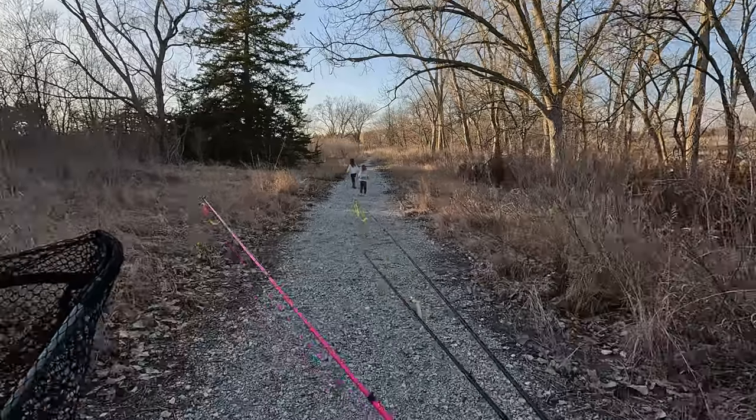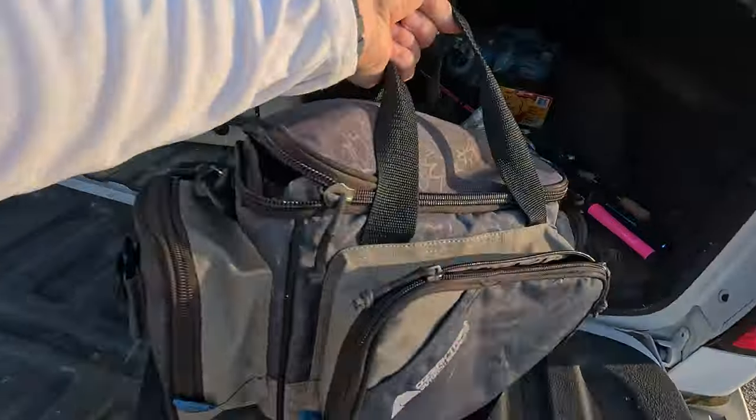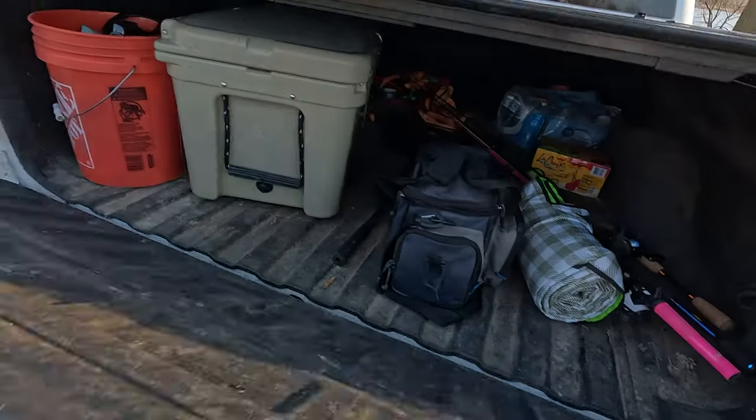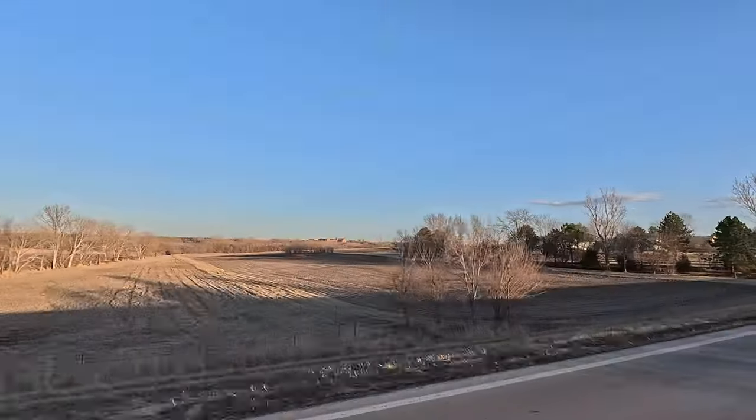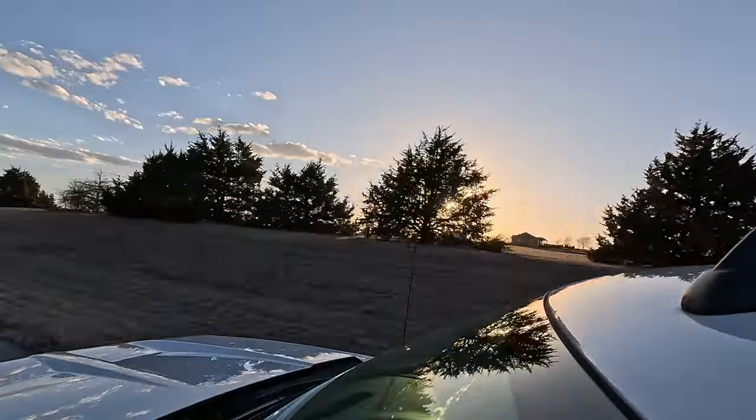Well, we didn't end up catching anything today, but we aren't done with fish yet. We're headed home to cook up some salmon and have a nice dinner with the family. Even though catching a fish would have been exciting and fun today, I know that I'll never get these special moments with my girls back, so we're going to have days like these as much as we can.